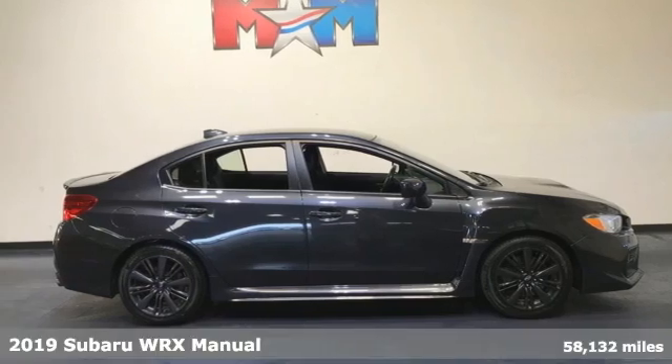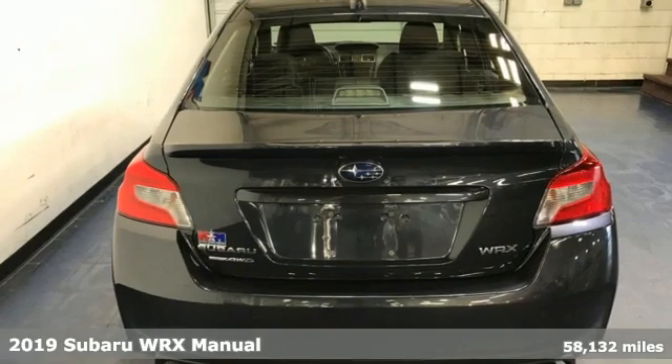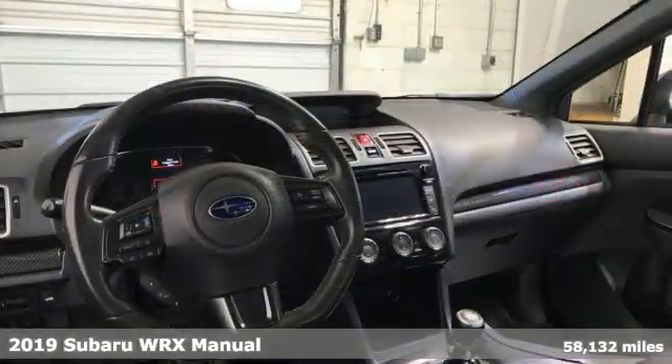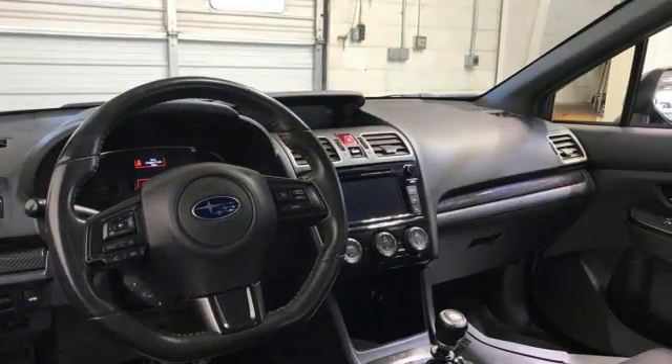It's a 2019 Subaru WRX. Get sports car handling, a roomy interior, and safety galore in a car that's as exciting as it is practically impressive.